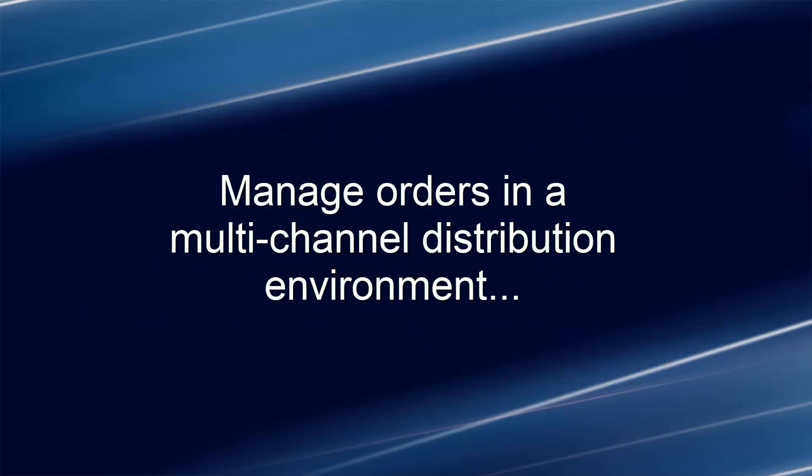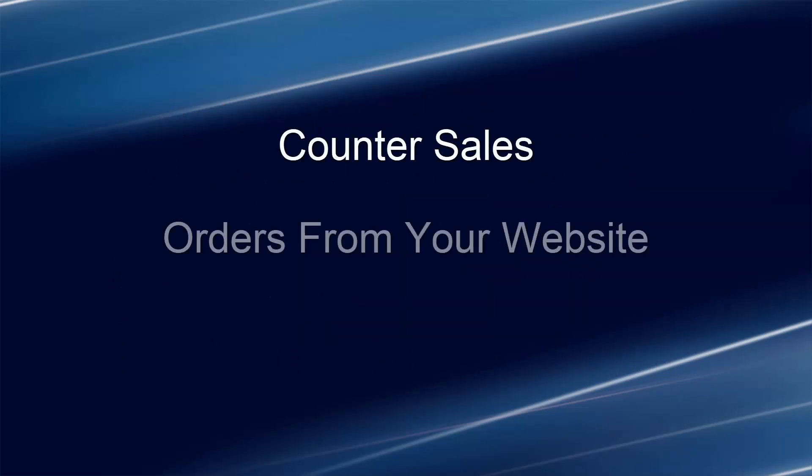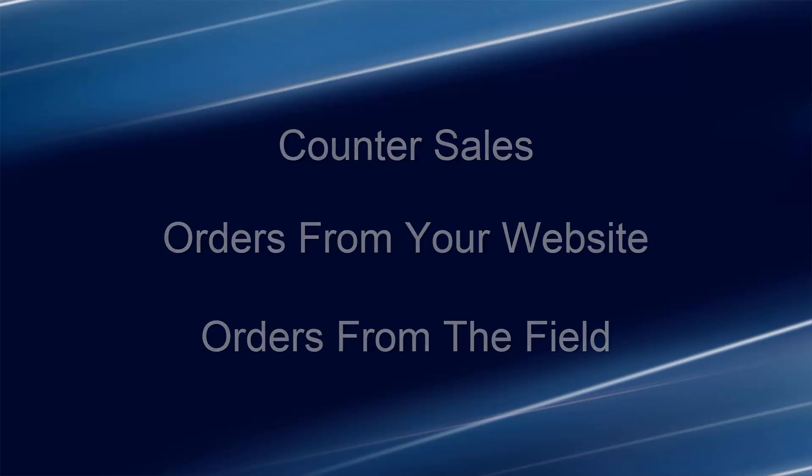Our flexible order entry options allow you to manage orders in a multi-channel distribution environment, including counter sales, web orders, or even field reps in need of real-time information and the ability to create orders in the field.